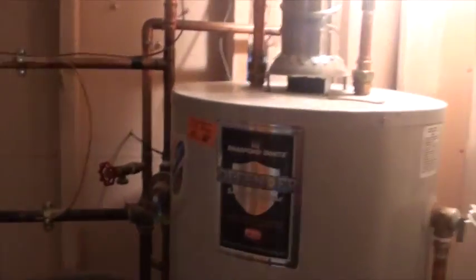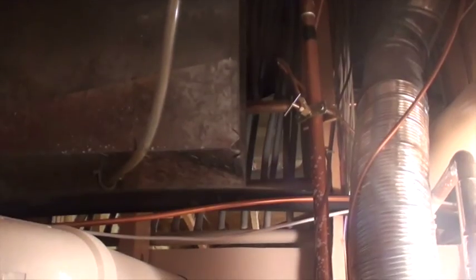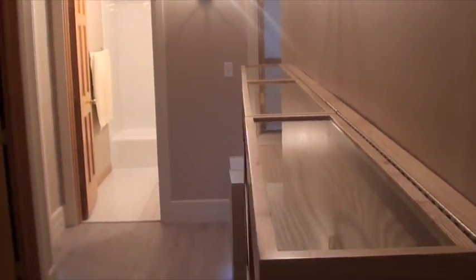Water heater, furnace, and AC are 2012. Looking up here, if you look through — that's QEST plumbing from, I think, 1996. You might want to start Googling that and seeing if your insurance company will take it. If you're USAA, it could be problematic. There are other insurers who will take it. You may want to have a plumbing inspection on it.